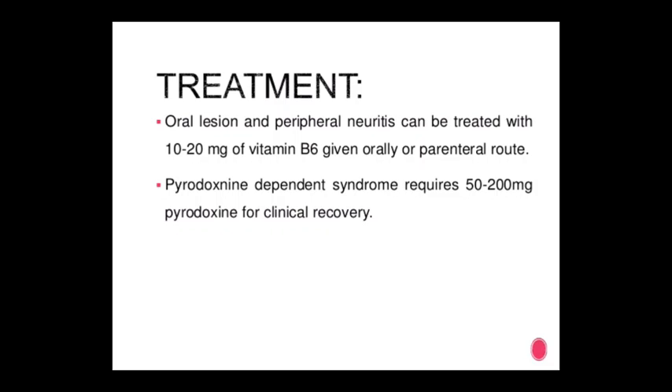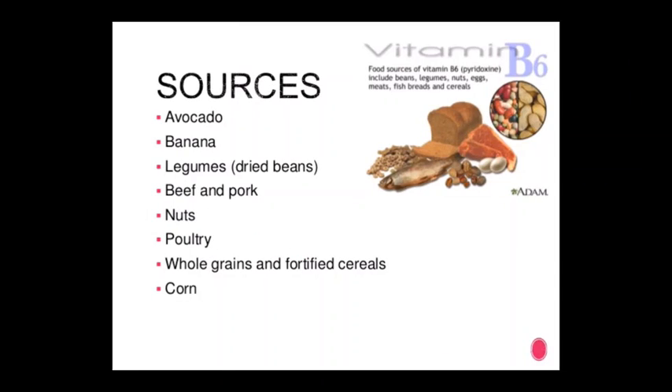Treatment of vitamin B6 deficiency: oral lesions and peripheral neuritis can be treated with 10 to 20 mg vitamin B6 given orally. Pyridoxine-dependent syndrome requires 15 to 200 mg pyridoxine for clinical recovery. Sources of vitamin B6: avocado, banana, legumes, beef, pork, nuts, poultry, whole grains, fortified cereals, and corn.